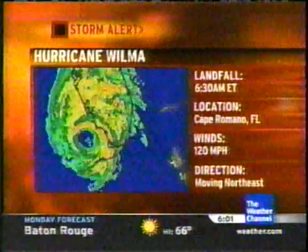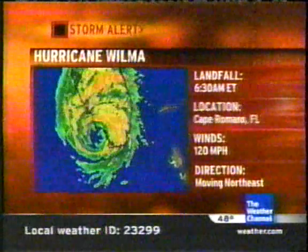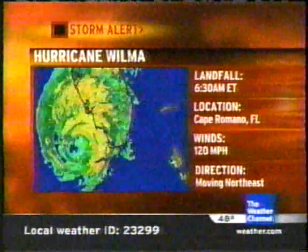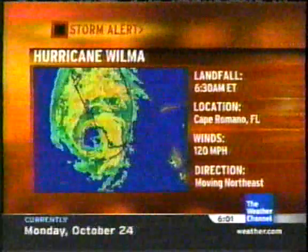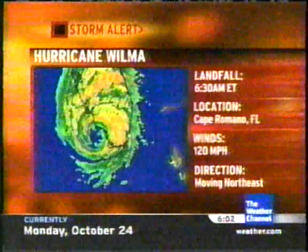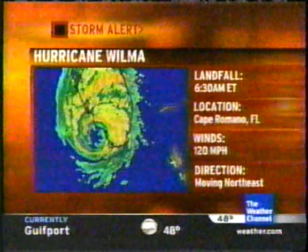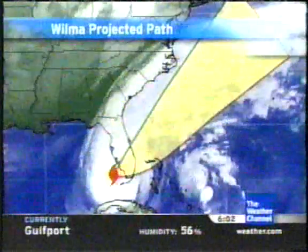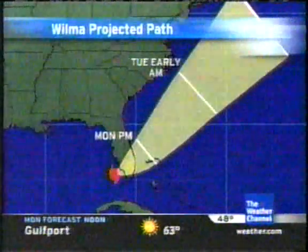We have alert coverage all over the southern Florida peninsula. The landfall location was 6:30 this morning at Cape Romano, Florida — about 20 miles to the west of Everglades City — with winds of 120 miles per hour, still moving northeast at about 20 miles per hour. It is digging into southwest Florida after making landfall in Cape Romano, just south of Marco Island. Wilma was a major hurricane at landfall, packing winds of 125 miles per hour — that's a Category 3.